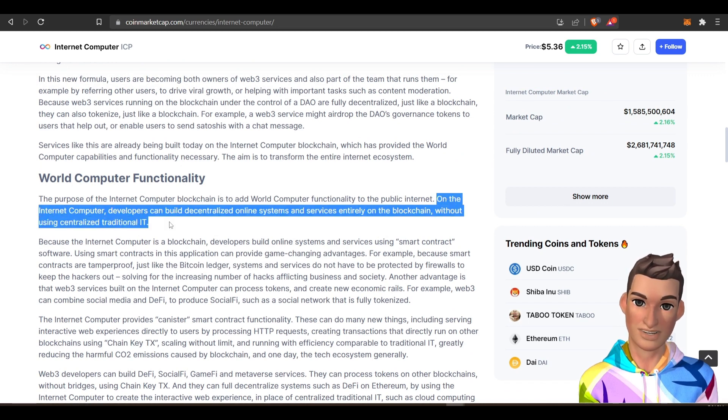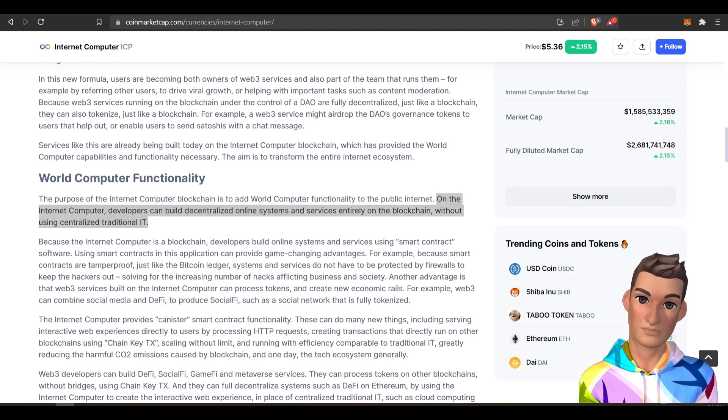On the internet computer project, developers can build decentralized online systems and services entirely on the blockchain without using traditional IT. It sounds like they're cutting out AWS and Azure and anyone having any infrastructure. Let's explore a little bit and see if we can understand this project and make some money with it.